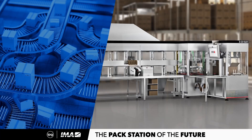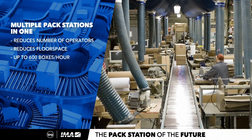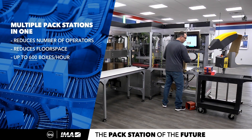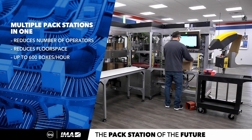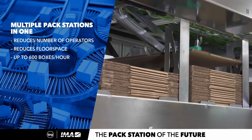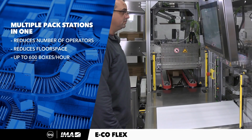The EcoFlex One is a machine designed to consolidate multiple traditional pack stations into one. This consolidation not only delivers headcount reduction, but it also reduces the floor space needed during the fulfillment process — an important factor to a growing business.